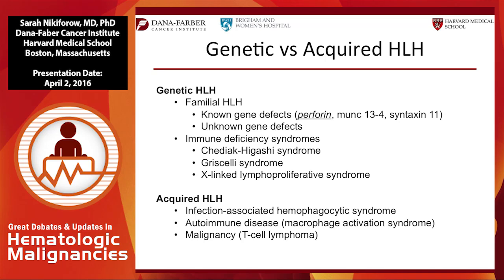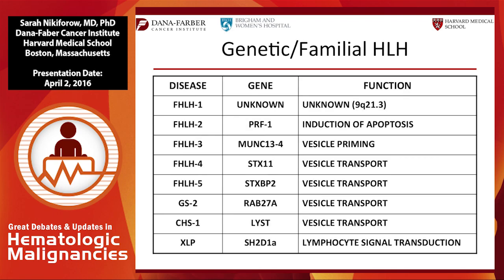Familial HLH has known defects, some of which are unknown. Classic familial HLH is different from HLH arising in other genetically defined immunodeficiency syndromes such as Chediak-Higashi, Griscelli, and X-linked lymphoproliferative disorder — a very high percentage of those children develop HLH. Acquired HLH can be triggered by infection, autoimmune disease, and malignancy, and I'll show that this differs markedly between children and adults.